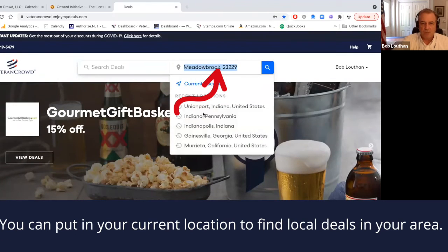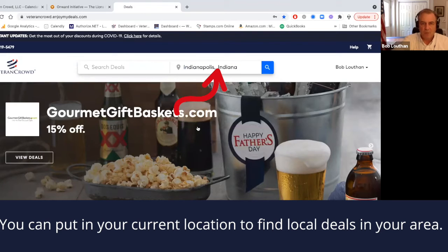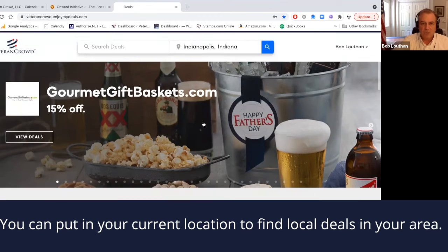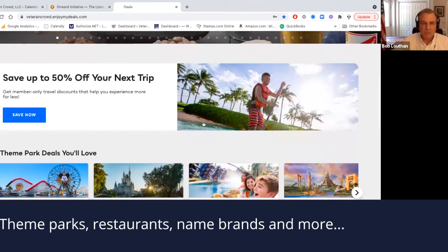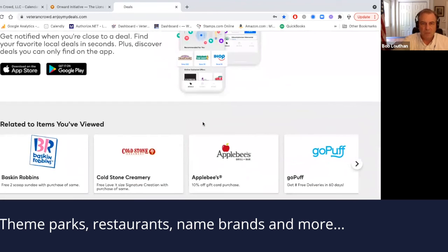If you've got a current location — let's say we're in Indianapolis, Indiana — and you want to find deals that are local to you, you can just enter that and search deals in your area. As you can see, we've got theme parks, we've got restaurants, we've got all kinds of stuff available to you, a lot of brand names that you're going to recognize.